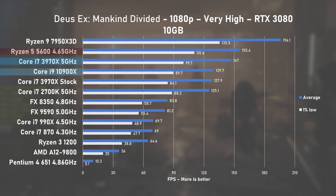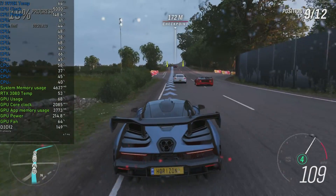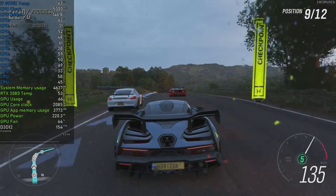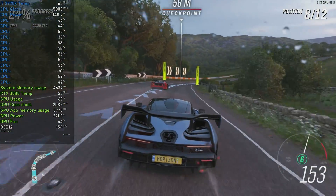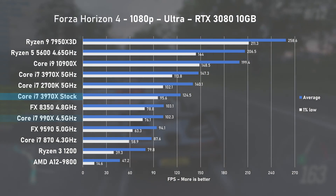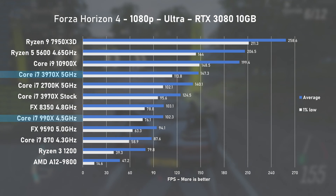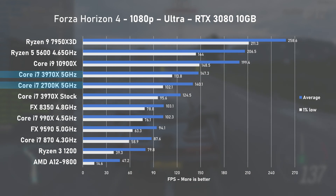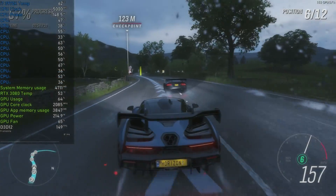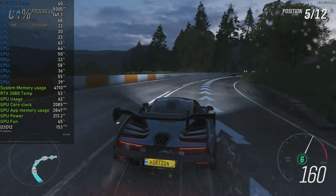I could not believe my eyes when I saw the results — just how bloody good was this CPU? Forza Horizon 4 continued good CPU utilisation with around 150W of power draw and similar RTX 3080 usage. Running at stock speed returned 124FPS on average, about 20% faster than the older 990X. The 5GHz overclock provided a nice 15% boost, surpassing the mainstream i7-2700K by the smallest of margins.